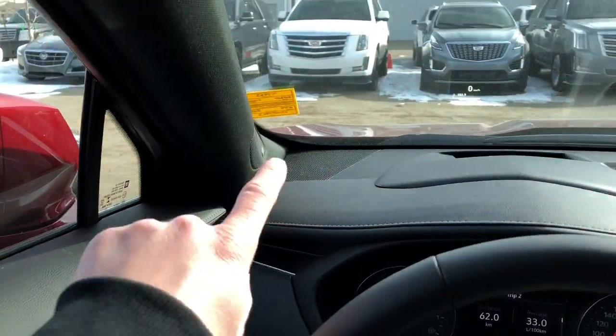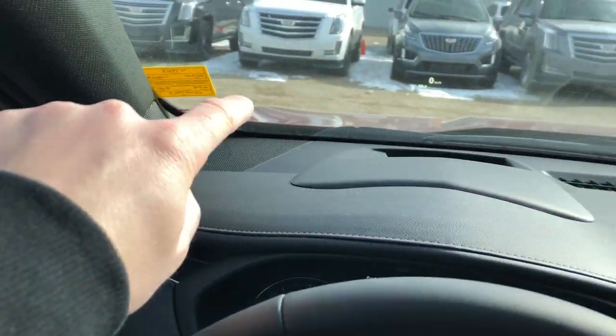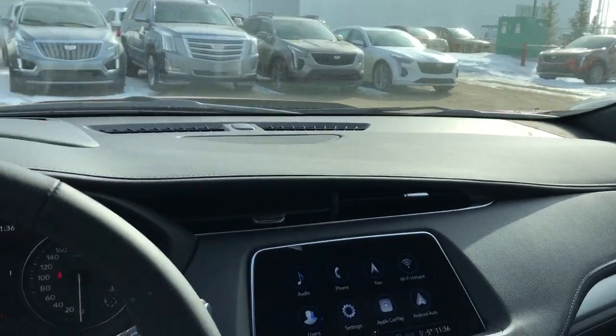Then we have in the dash — starting with the A-pillars — we have our Bose speaker tweeters with Bose badging just on the side. Then we have our speaker tweeters, three across the dash, also a full leather dash, and then in the other A-pillar we also have a Bose tweeter.